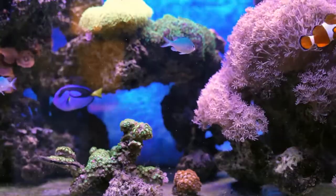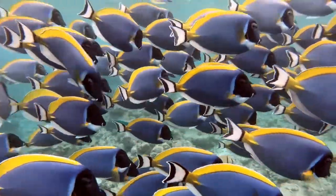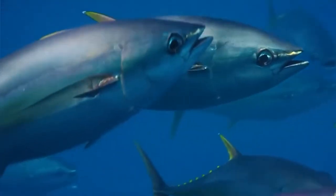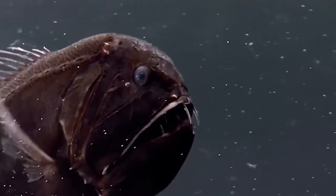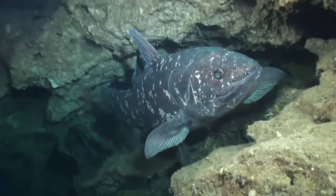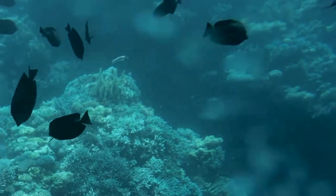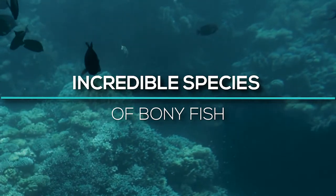The sea contains fantastic creatures, but fish are the most famous. Fish are usually vertebrates that swim by moving their bodies back and forth, breathe through gills, and have fins. Because there are so many different kinds of fish, they do not all belong to the same natural group and are not closely related. Today we will look at some of the incredible species of bony fish.